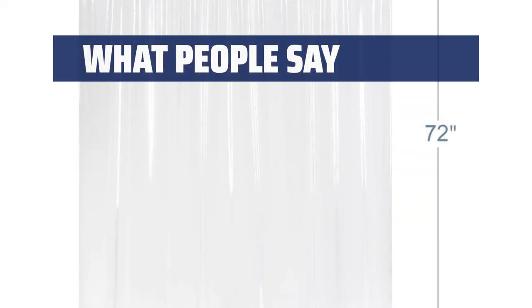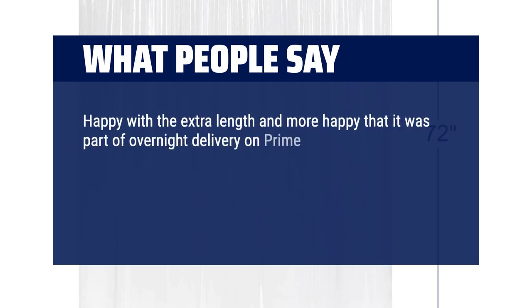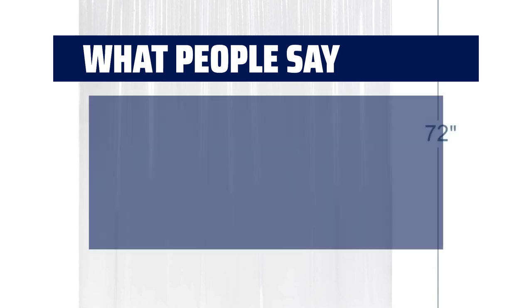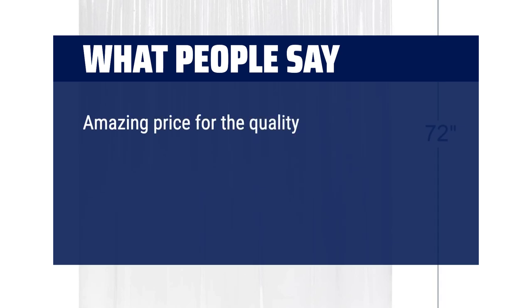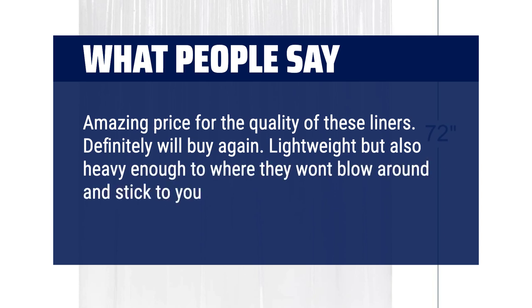What people say: Happy with the extra length and more happy that it was part of overnight delivery on Prime. The weights help keep the bottom from floating up during steamy showers. I like that it was opaque and does not show water stains like a clear one will. This is a decent heavy-duty vinyl shower curtain and worth every penny. Amazing price for the quality of these liners — definitely will buy again. Lightweight but also heavy enough so they won't blow around and stick to you when showering.